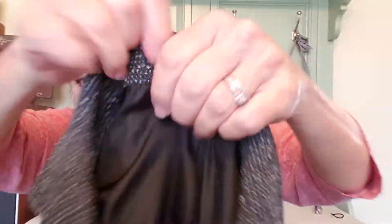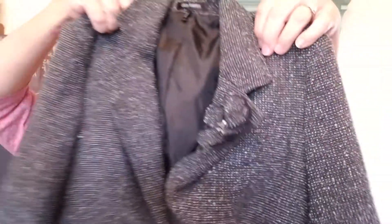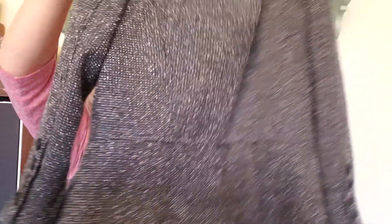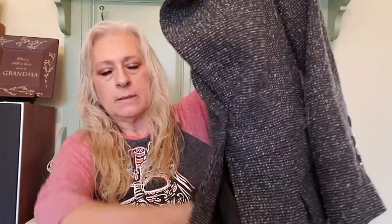The second one is also a Daisy Fuentes and it is a size 2. It is again a tweed jacket, almost identical, but this one is gray and black. It is also waist length with front pockets. Same price range.